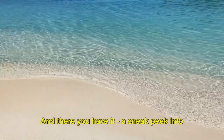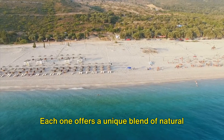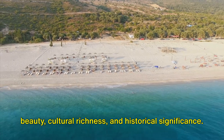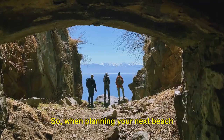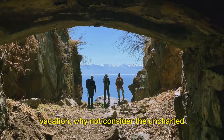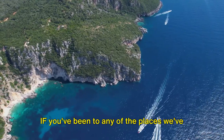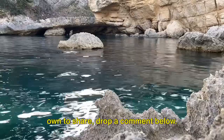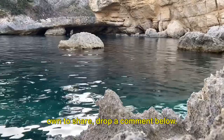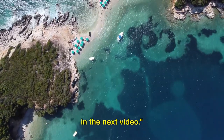And there you have it — a sneak peek into Albania's hidden beach gems. Each one offers a unique blend of natural beauty, cultural richness, and historical significance. So when planning your next beach vacation, why not consider the uncharted beauty of Albania? If you've been to any of the places we've highlighted or have a hidden gem of your own to share, drop a comment below. Thank you for watching and we'll see you in the next video.